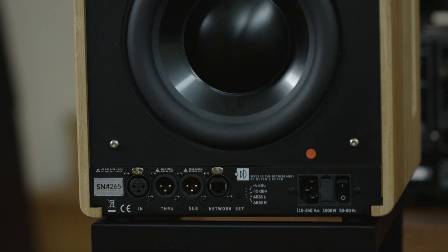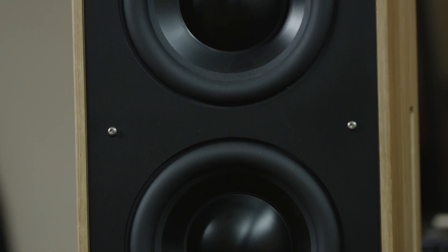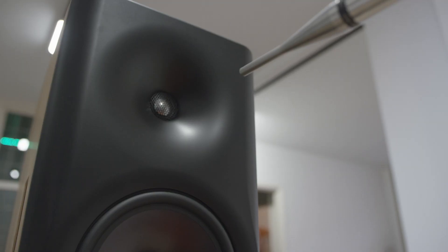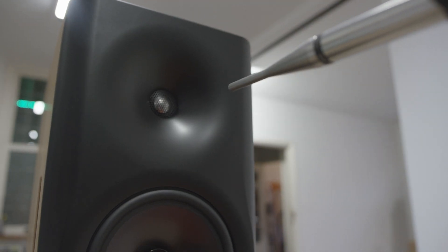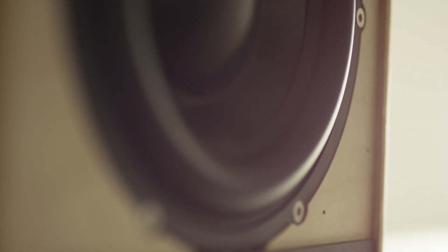On the back of the enclosure you'll find two 8-inch woofers. The 8C is an active loudspeaker and each driver type has its own amplifier. The tweeter has 250 watts, the mid-range also has 250 watts, and the woofers in the back have 500 watts.